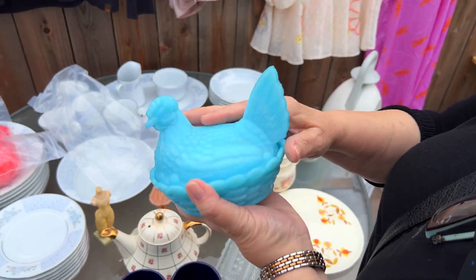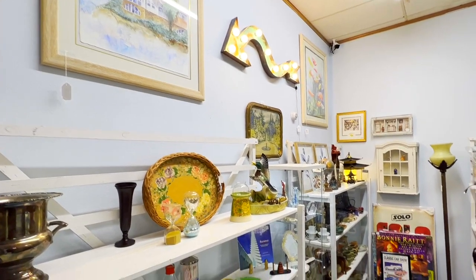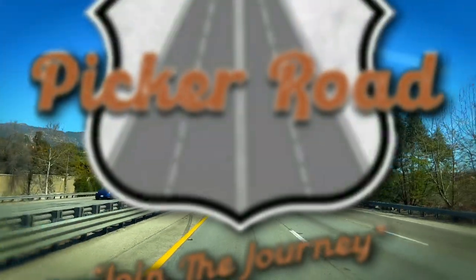I'm Harleen, and along with my husband Gary and our son Will, we are a family of pickers. We travel the country finding treasures to bring to you. Along the way, we have great adventures. Come along with us. Join the journey on Picker Road.